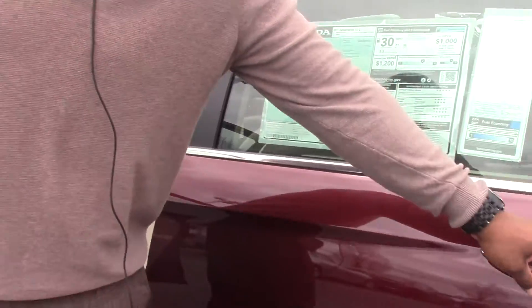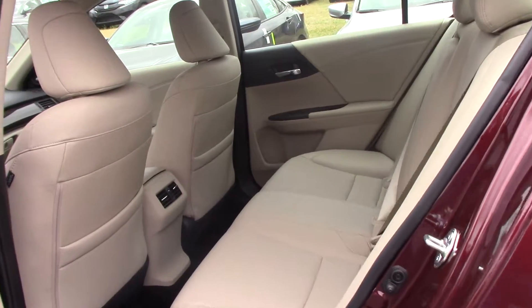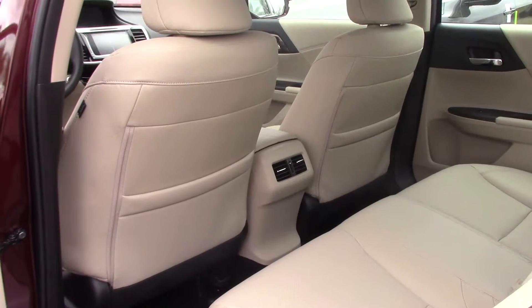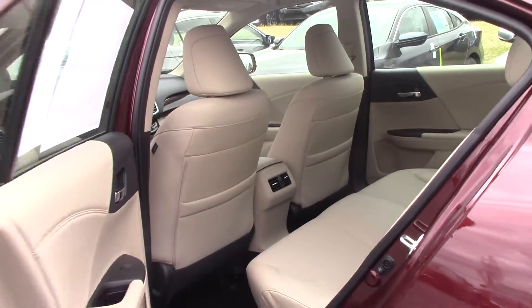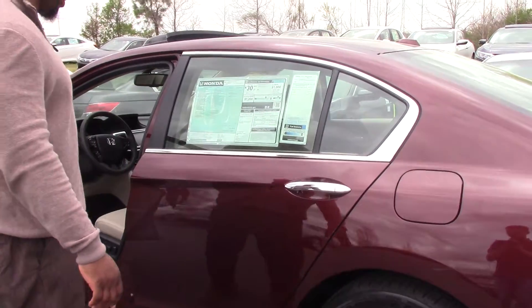Plenty of space in this vehicle, as you can see in the back seat — plenty of leg room as well as head room. It also has AM, FM, and XM radio. This car is also Apple and Android AutoPlay capable.